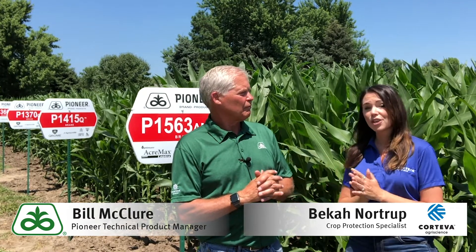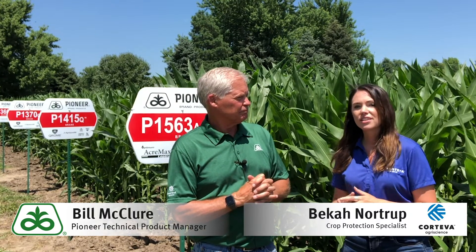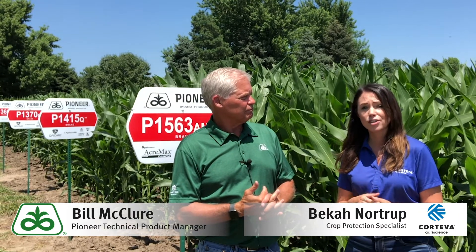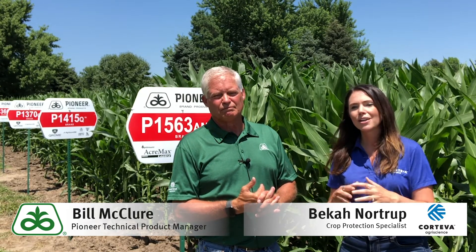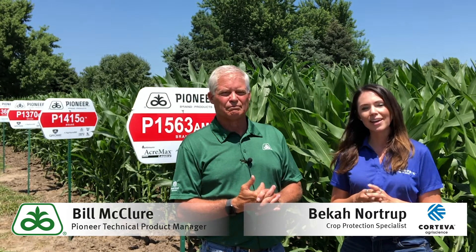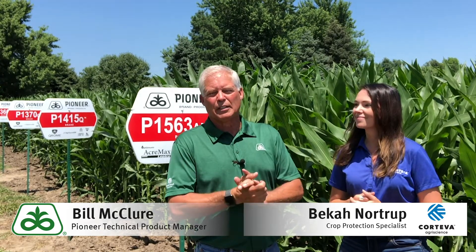And Bill, don't forget — if you have Corteva cash out there from your Pioneer seed purchase, this is a great opportunity to try Corteva's Aproach Prima fungicide. It's a two-mode-of-action product with best-in-class movement properties to really maximize every bit of that fungicide that hits your crop's canopy. So make sure to use your Corteva cash for that product if you haven't spent it already, and talk with your local crop protection specialist for more information.